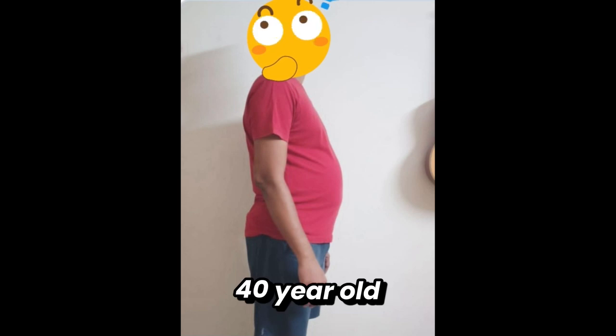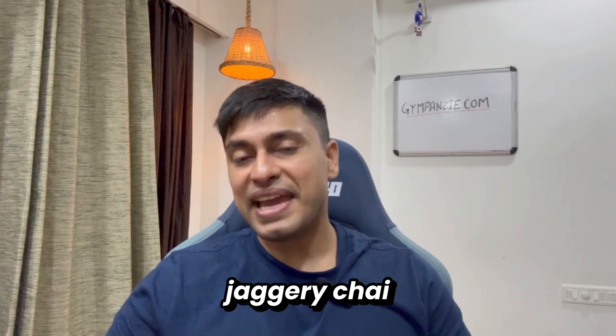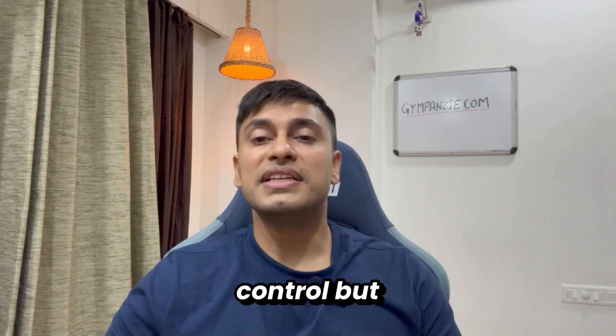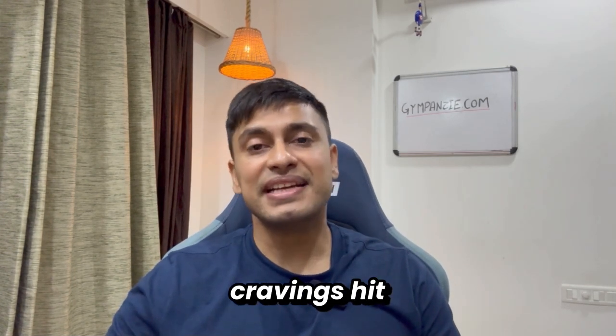One of our program members, a 40-year-old busy professional from Bangalore, thought jaggery was a healthy alternative. He was having jaggery chai every morning, honey in his oats, and sometimes a laddu after lunch. Calories were under control, but the belly stayed stuck. Energy dipped by 4pm and cravings hit every evening.